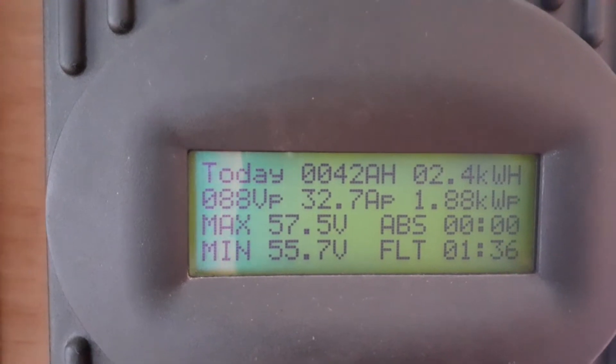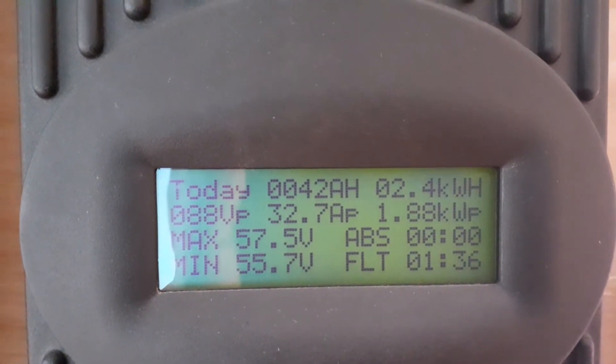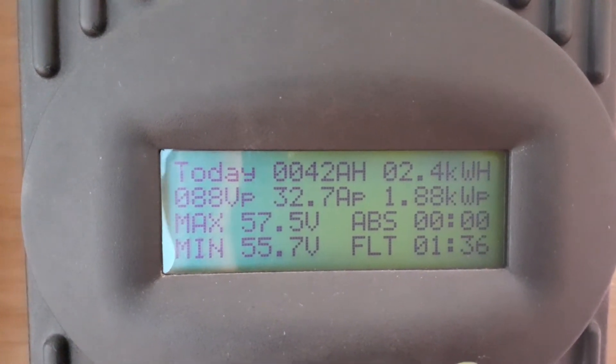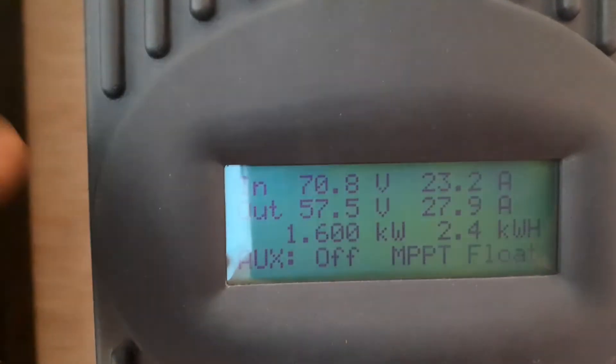My big amp hours for the morning is 42.7 amp hours. The system will float for about an hour and 46 minutes. The sun is coming out again.